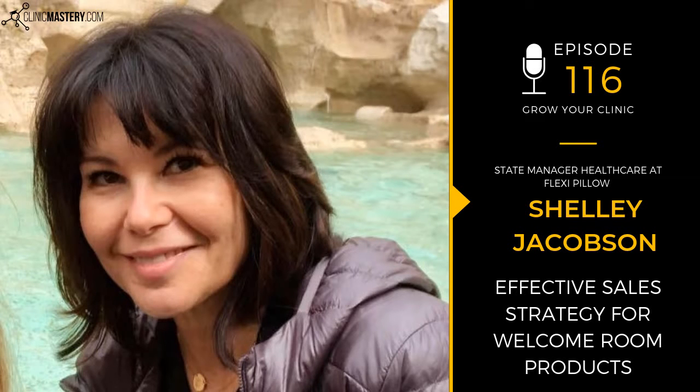This is the Grow My Clinic podcast by Clinic Mastery, where we help you deliver amazing client experiences to grow your clinic.